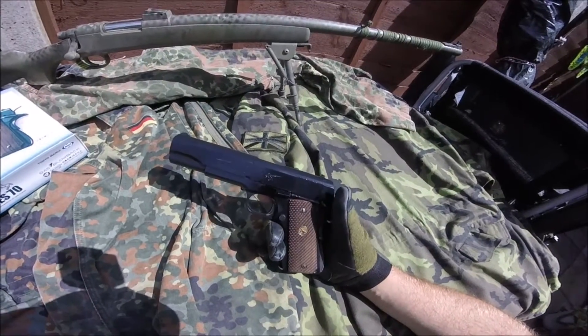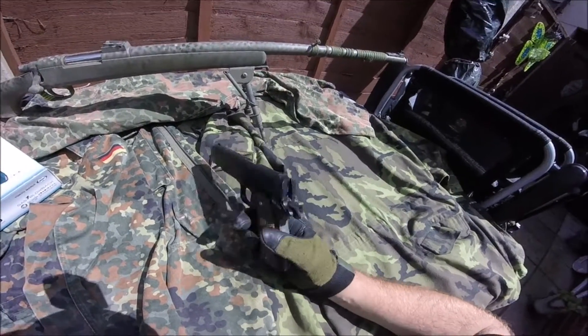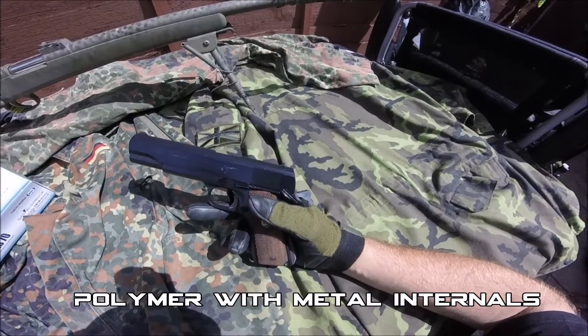Hey, Boat & Wolf Airsoft here. Today I'm reviewing the Tokyo Marui 1911. Now, as with all the Tokyo Maruis, they're going to have a massive fan following. They are one of the best manufacturers of airsoft guns out there, and I'm not going to say too many bad things about this.